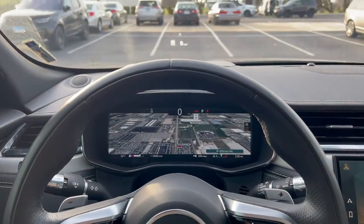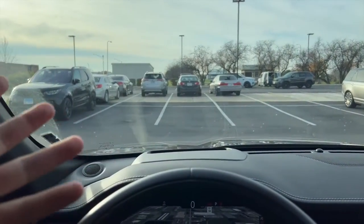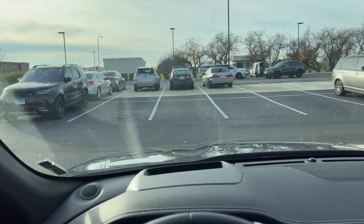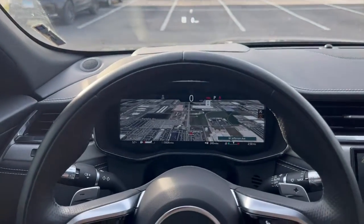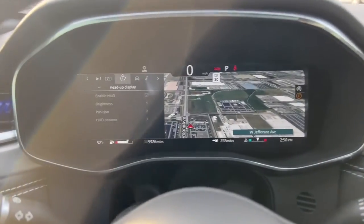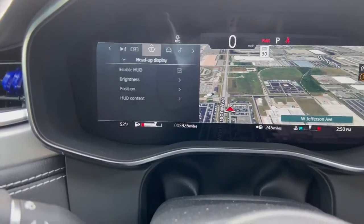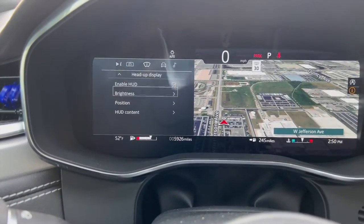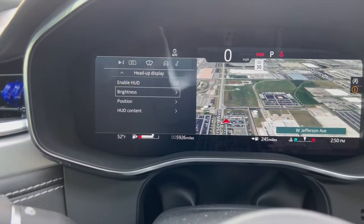This vehicle is also equipped with a heads-up display. It's flashing right now due to the camera, but in person it's still. To find the adjustment settings, hit the scroll wheel on the left side to bring up the menus and look for 'Heads-Up Display.' From there you navigate with the arrow controls.